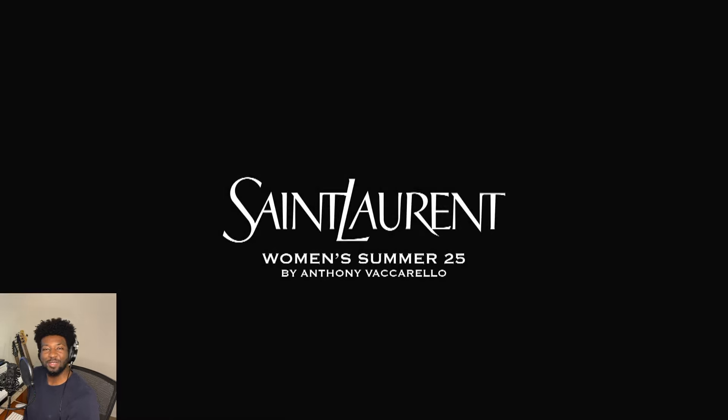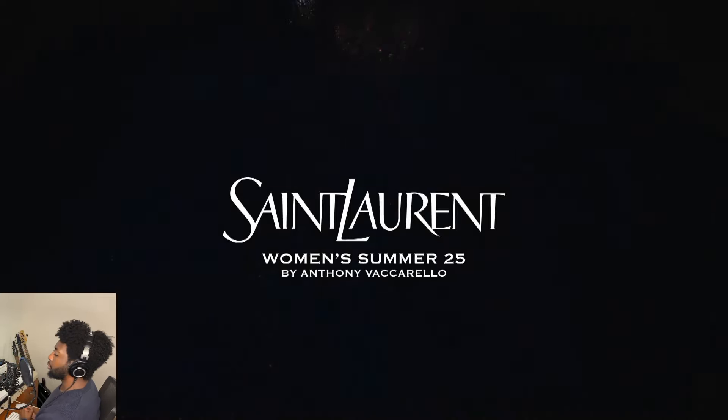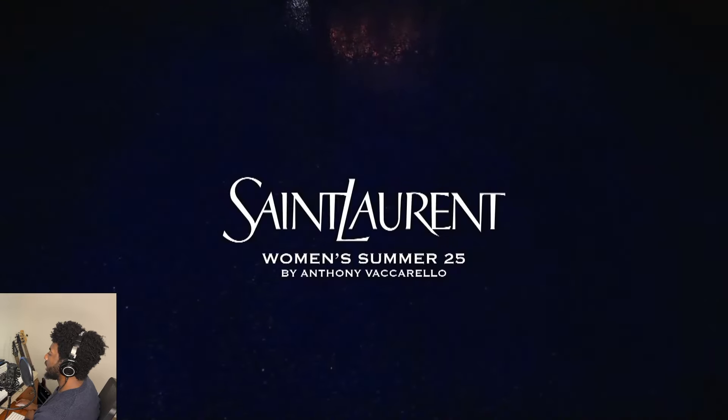Good morning, good evening, good afternoon. I am Rick Pai Vectra and I would like to welcome you to the runway. Today we have the pleasure of viewing the Yves Saint Laurent Women's Spring Summer 2025 Ready to Wear Show.